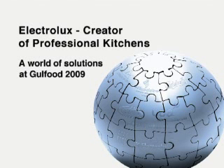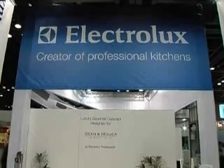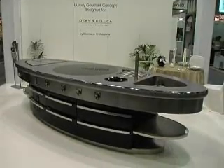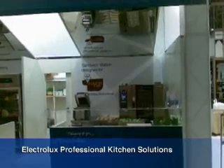Any manufacturer can make food service equipment. Only Electrolux creates professional kitchens. Electrolux designs highly performing systems suitable to turn its clients' food concepts into innovative, efficient and profitable kitchen solutions.